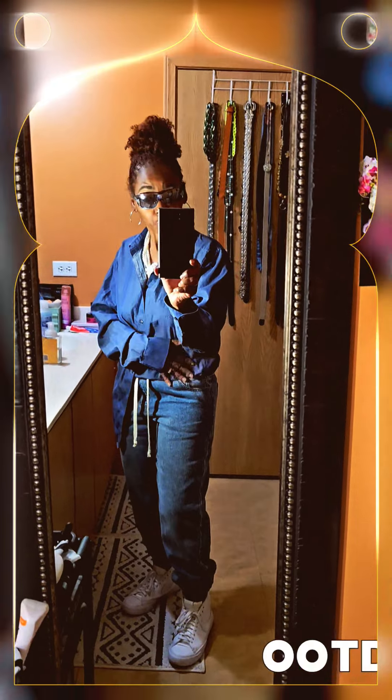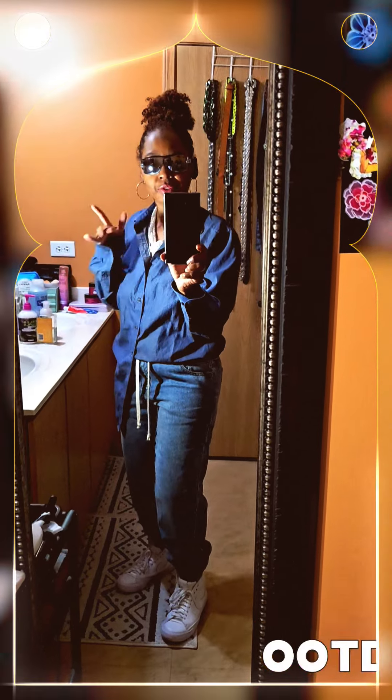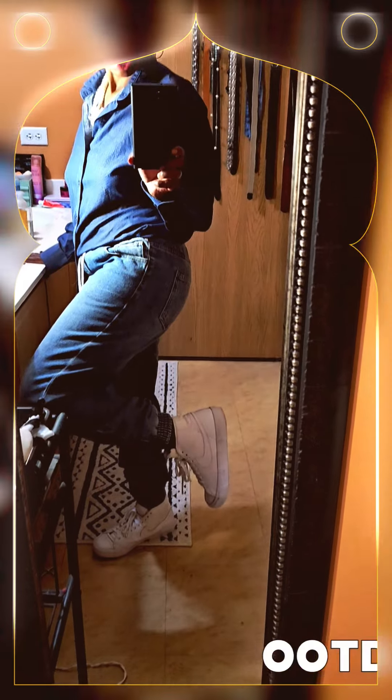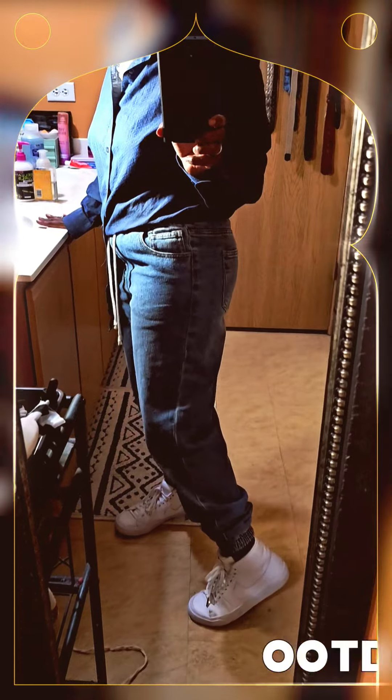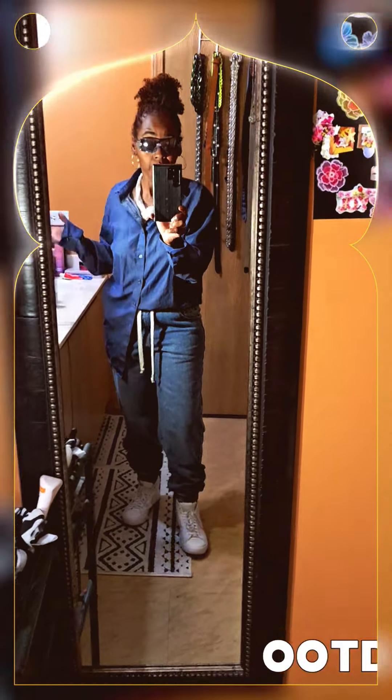These jogger jeans are from Forever 21 at JCPenney — if you've seen a recent haul, they're in there. And I have on these Nike Trailblazers. They're like an embossed leather material. I haven't worn them in a very long time.